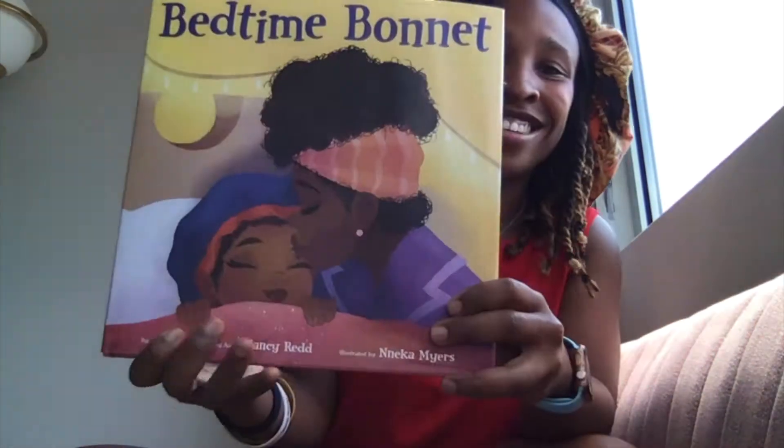Hi everybody and welcome to another episode of Miss V Reads. I'm Miss V and today I'm super excited to read this story with you all. I'm so excited that I actually have to get dressed for this read aloud. Today we are reading the book Bedtime Bonnet. It was written by Nancy Redd and illustrated by Nneka Meyers.